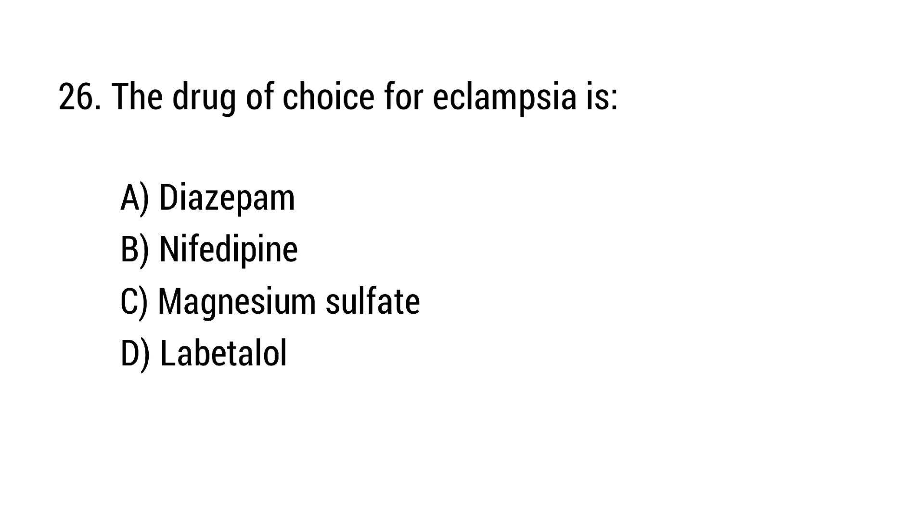Question number 26. The drug of choice for eclampsia is? The right answer is option C: Magnesium sulfate.